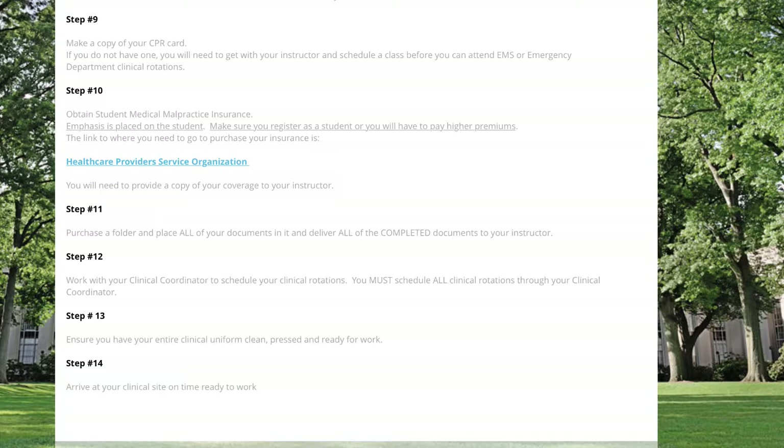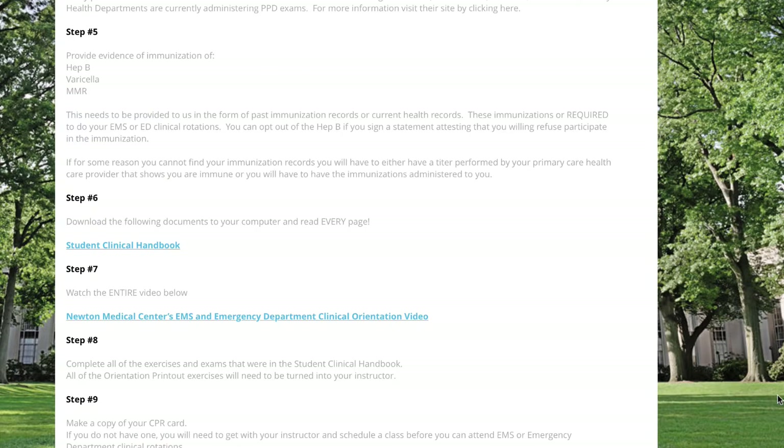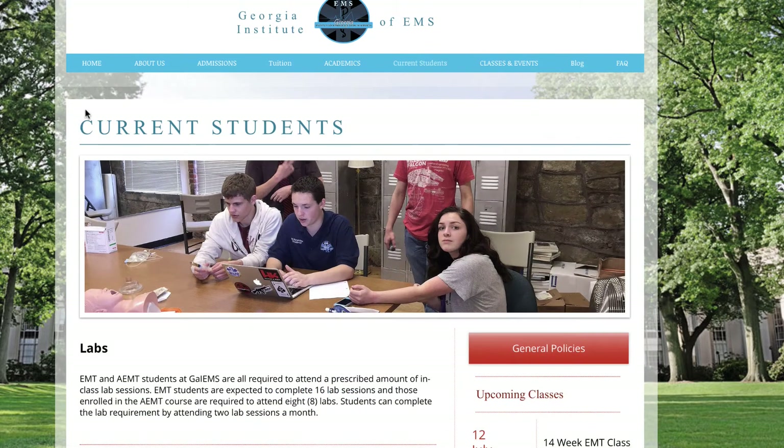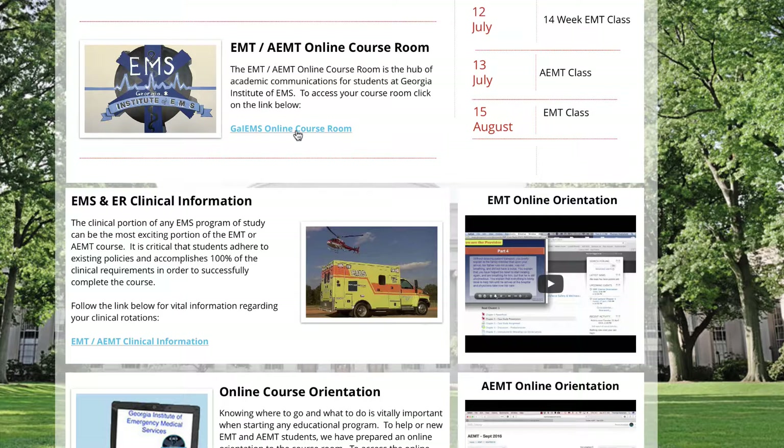I'll make sure you've completed all required labs, that you are caught up in your coursework, and I will check with the financial officer to make sure you are financially ready to start your clinical rotations. Make sure you have your uniform clean, pressed, and ready to work, and arrive at your clinical site on time. That's a general breakdown of everything you're going to need. On the website you have your course room login and then the EMT and AEMT clinical information on the next link down.